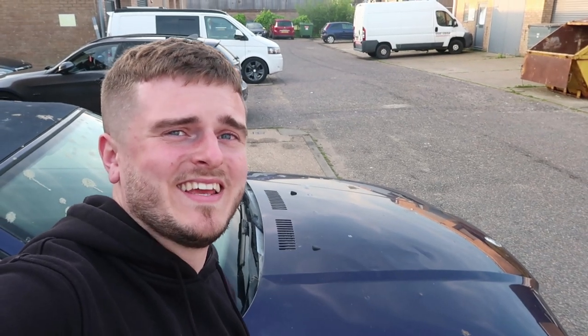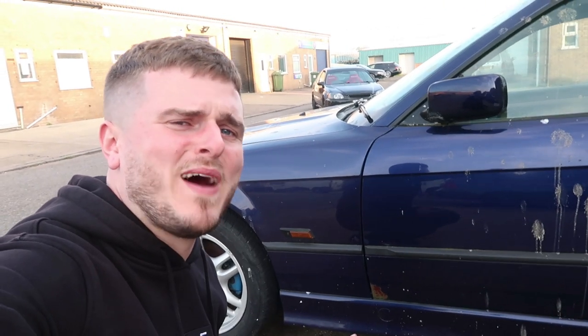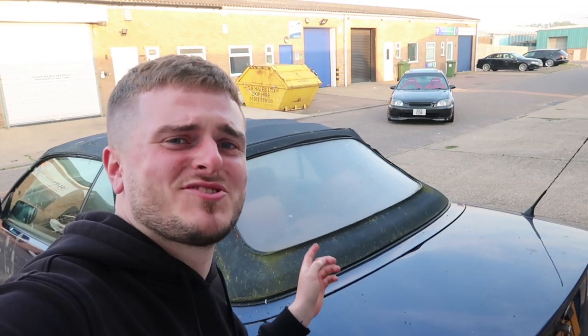I think it's safe to say that this car is in an absolute state. It's got no mirror. The bonnet looks like it's been used as a trampoline. It's got no badge, grills, or fog lights. It's got a little bit of rust at the bottom of the door, but considering its age, it's not that bad. The roof's absolutely covered in mould, and it's got a hole in it. And it looks like someone's tried to open the boot with a crowbar, which is concerning.